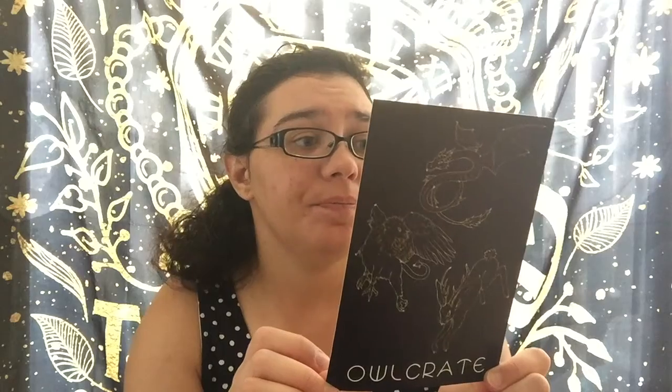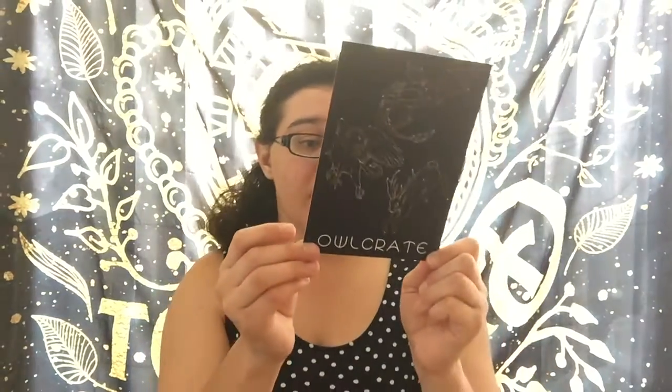Let's see what's inside. I love this so much — I love the constellation-type wrap. Let's see if there are dragons and griffins. I'm not sure what the last one is; it looks like a rabbit with horns, which is kind of interesting. There's the back with the spoilers of what's in it.